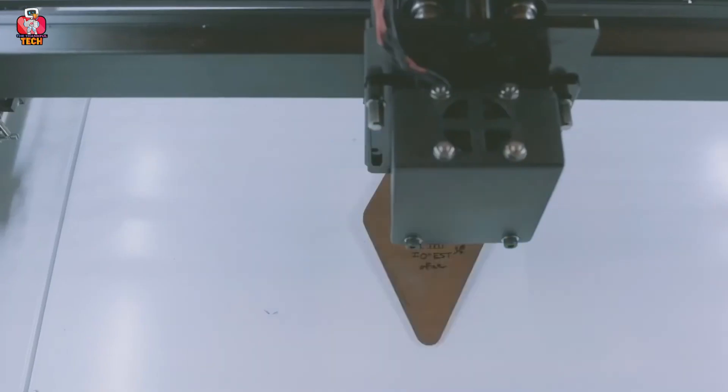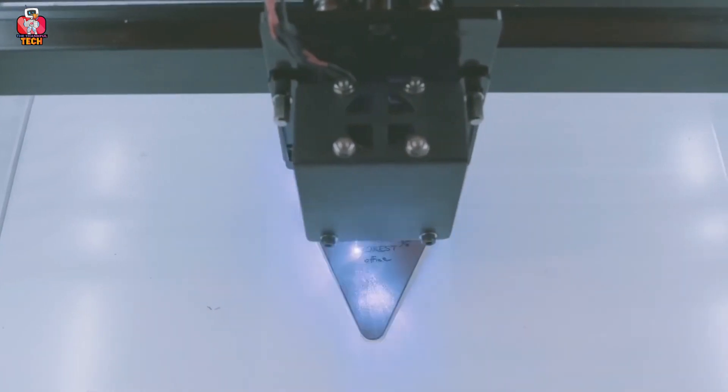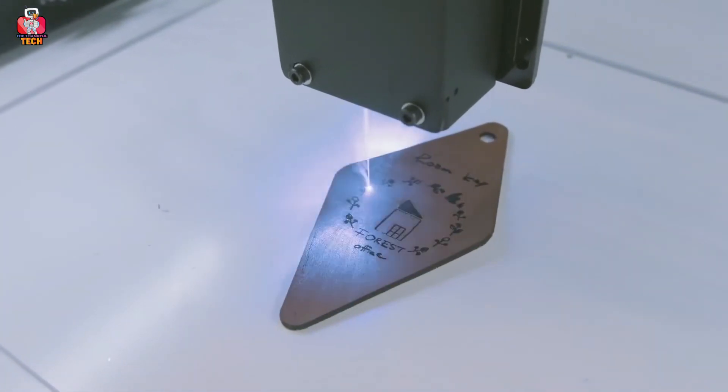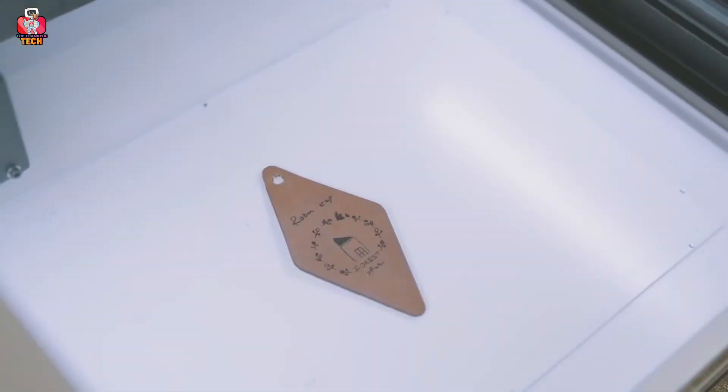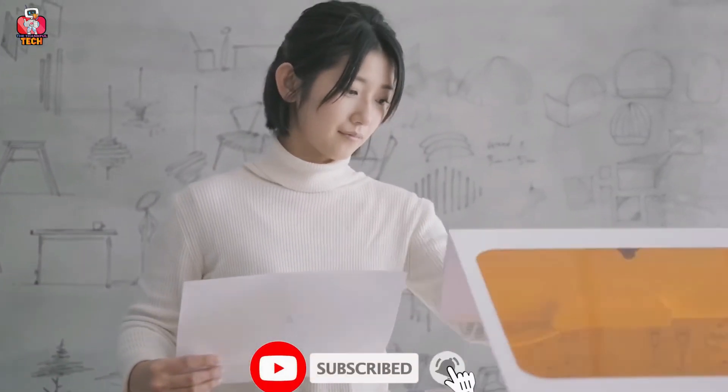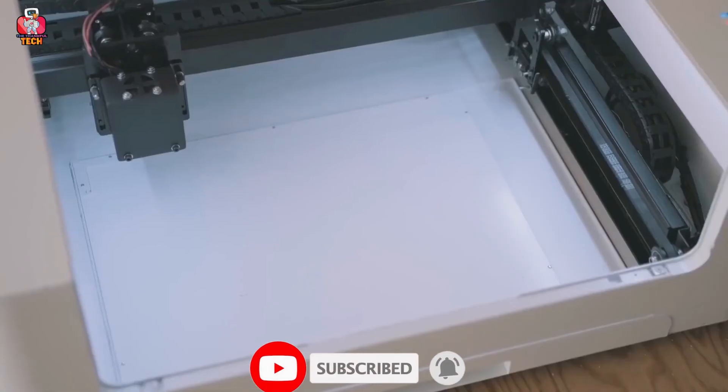Before going to our final product, I would like to thank you for your love and support — it keeps me motivated to create more videos for you all. If you're new to my channel, don't forget to subscribe and do tell me in the comments section what you think about today's list.